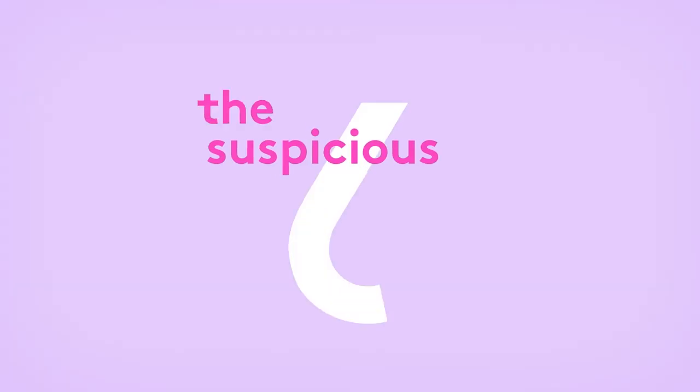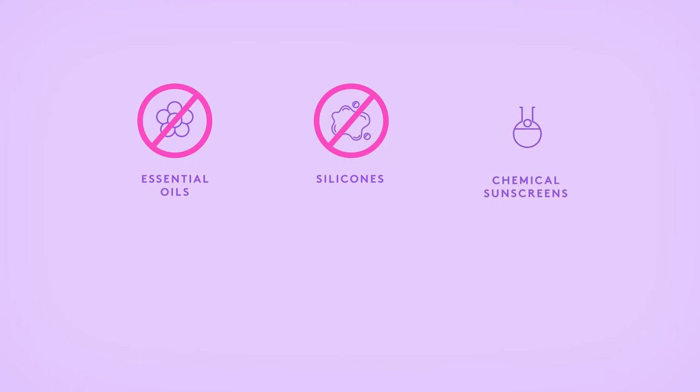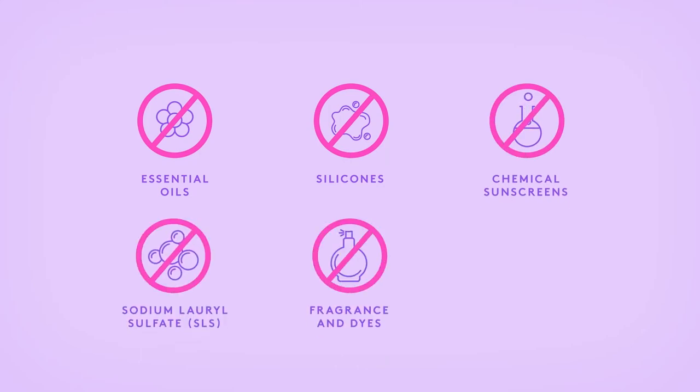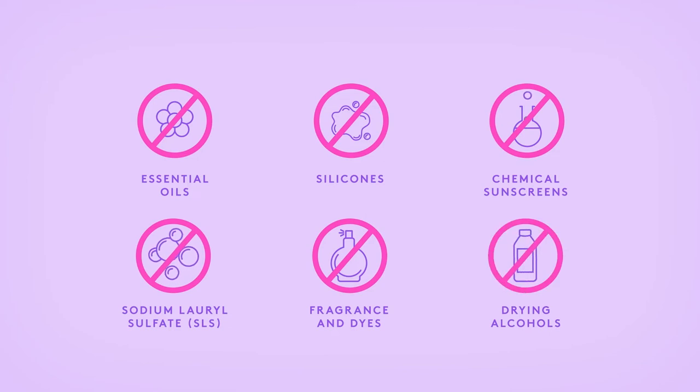Today, we call them the Suspicious Six. At Drunk Elephant, we believe that they are the six culprits that are at the root of most skin problems. If you take a break from the Suspicious Six, eliminating them completely from your skin's diet, your skin can reset to its happiest, healthiest state.